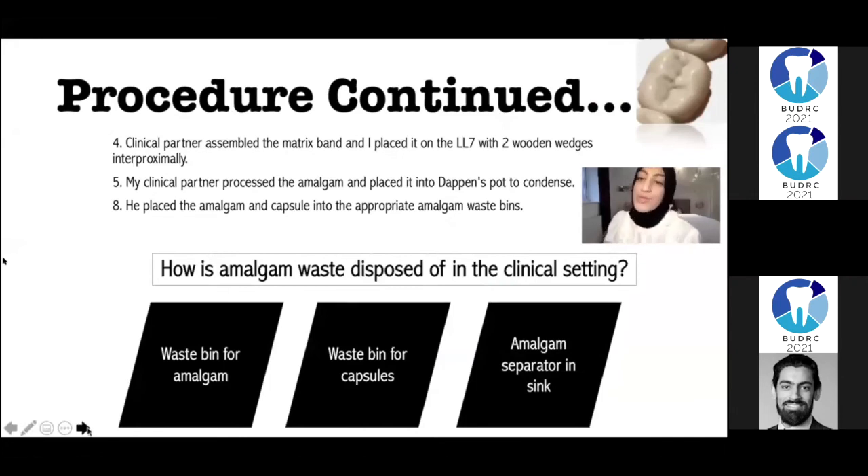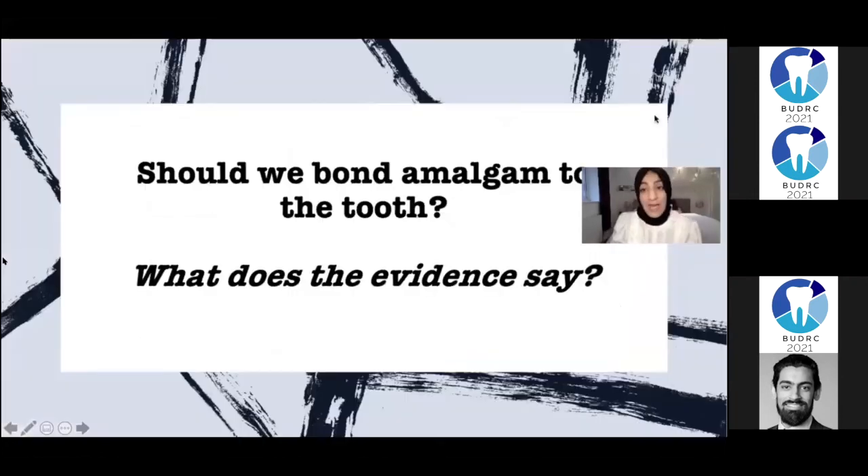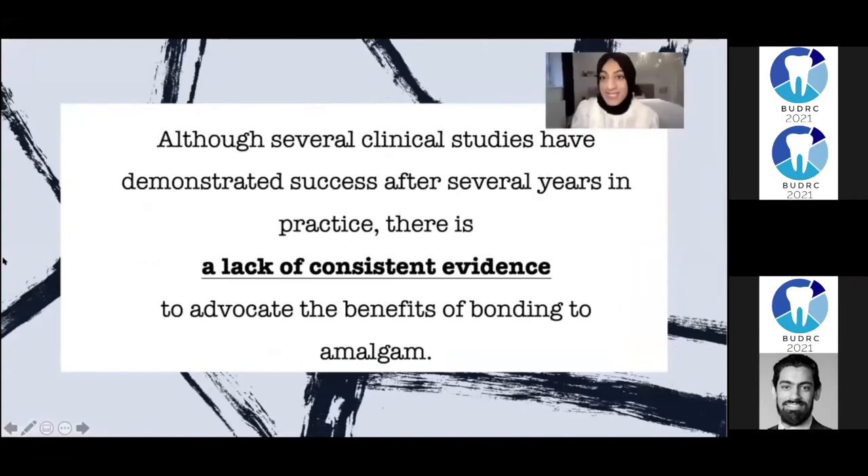Then: do we bond or do we not bond amalgam restorations? What does the evidence say? The evidence states that although there are several clinical studies that have demonstrated success after several years in practice, there is still a lack of consistent evidence to advocate the benefits of bonding in amalgam. Therefore, using this clinical research, I did not bond my amalgam in this situation.